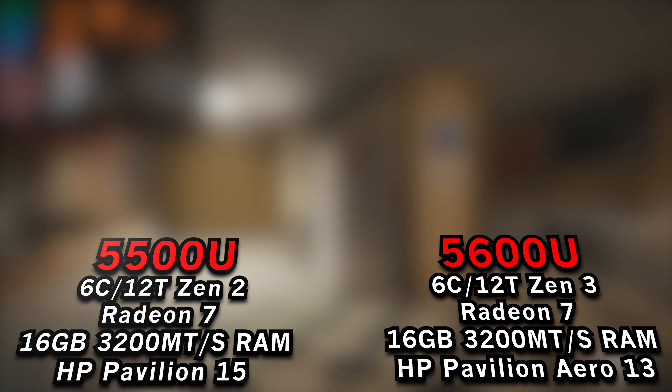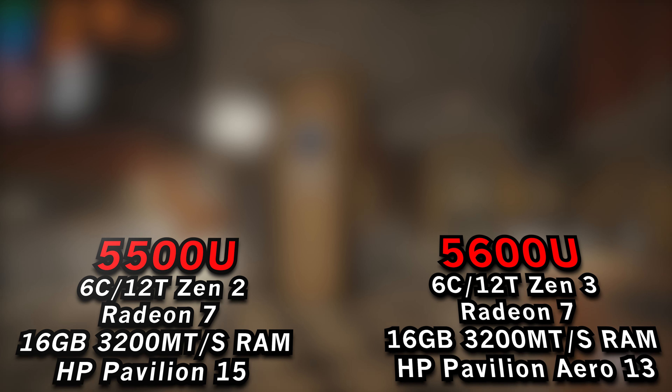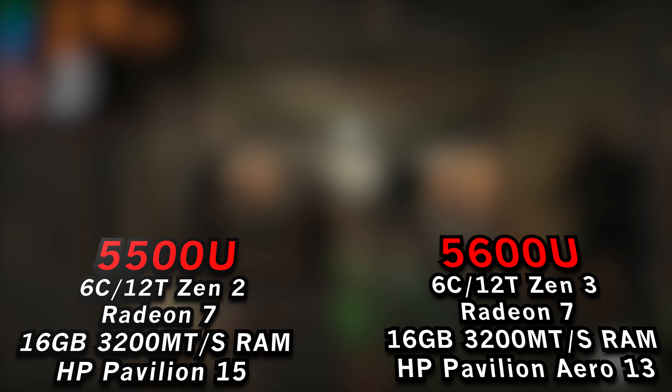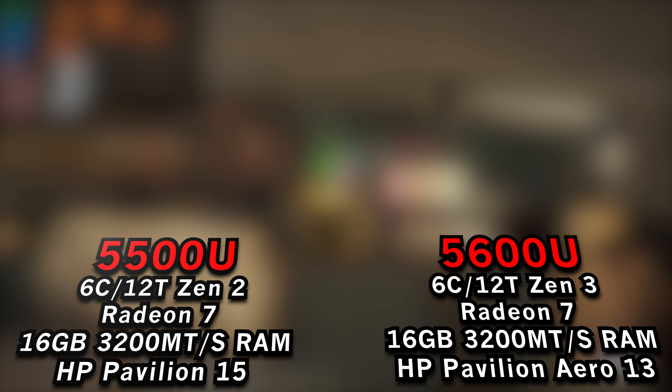Hey there guys, we're taking a look at Rainbow Six Siege running on the AMD Ryzen 5 5500U and the 5600U. So this is a comparison of the two systems. They aren't completely identical — one is the HP Pavilion 15 and the other one is the HP Pavilion Aero 13.